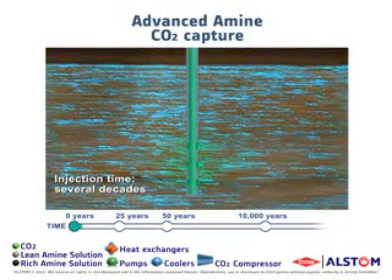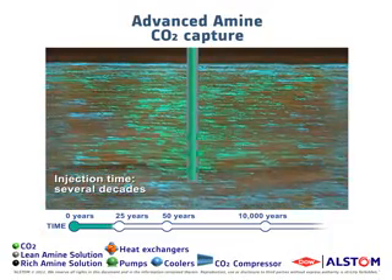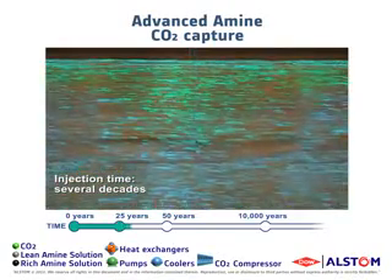Upon injection, the CO2 enters and fills the pore space within the geological structure, displacing the in-situ saline solution. After the effects of buoyancy, part of the CO2 will rise upwards until being trapped beneath the impermeable cap rock, ensuring permanent storage.